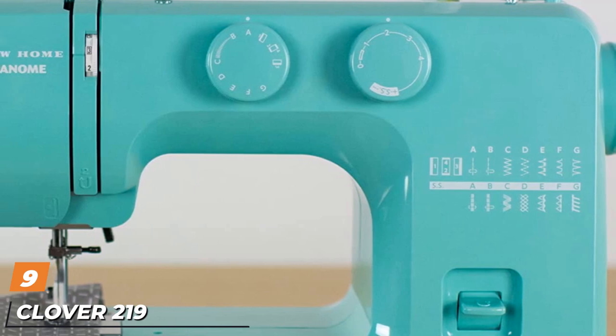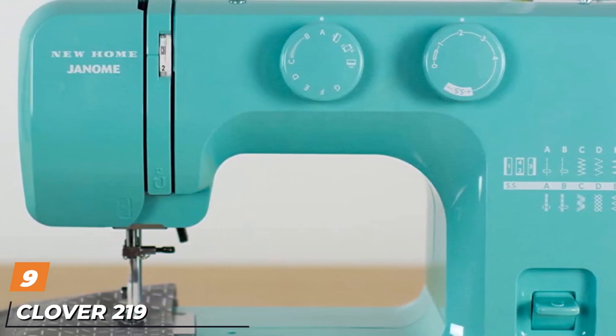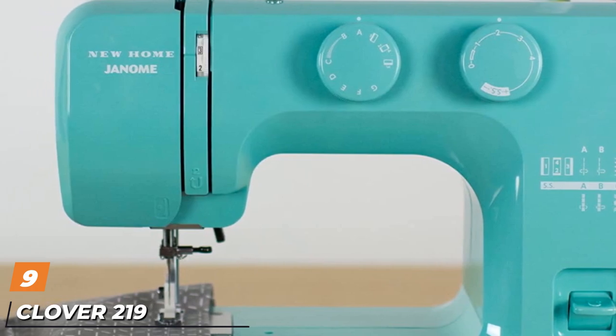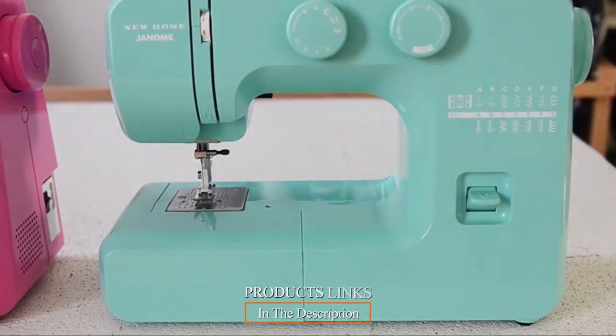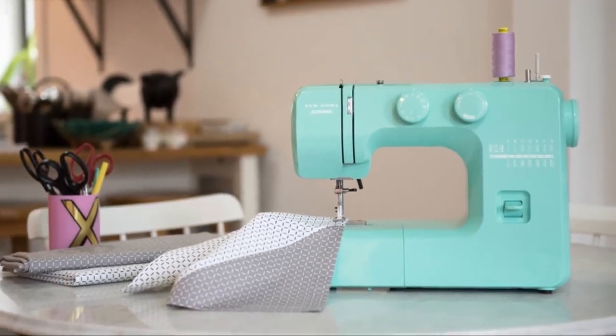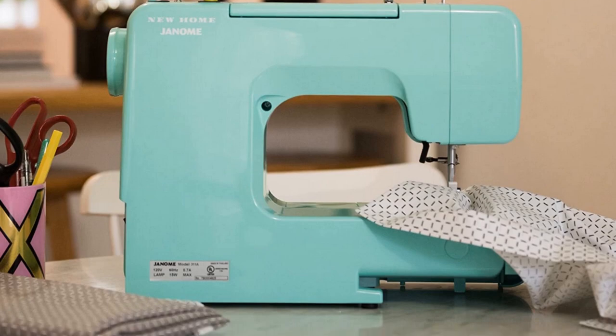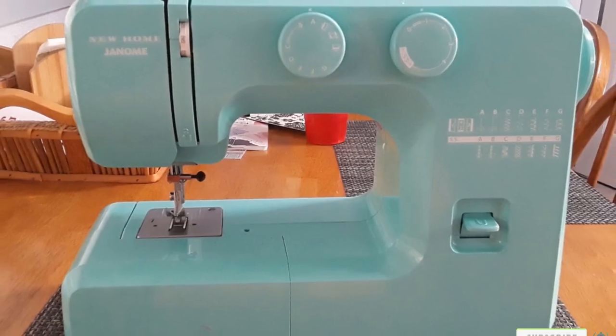Next, at number 9, the Janome Arctic Crystal Easy to Use Mechanical Sewing Machine. The Janome Arctic Crystal Simple Sewing Machine was made with beginners in mind and has a variety of features which make it easy to use. It has a three-piece feed dog system and a removable free arm for convenient sewing. It also has 14 built-in stitches, including a four-step buttonhole.